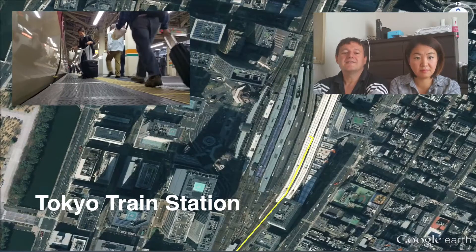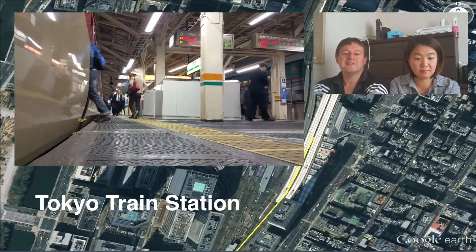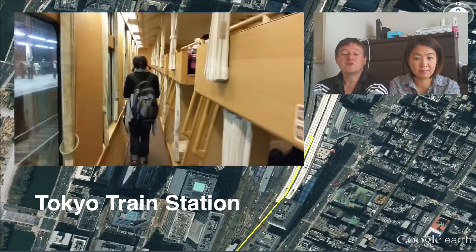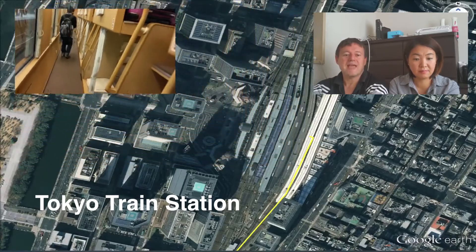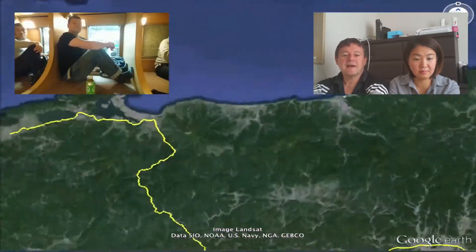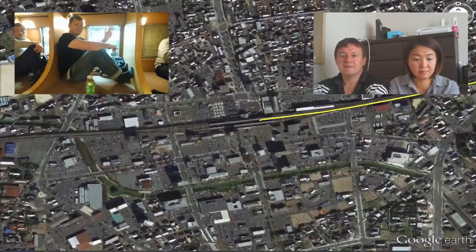After a delay at Tokyo train station trying to find the platform for the Izumo Sunrise train, it was a 900-kilometer journey taking 12 hours, leaving Tokyo at 10 p.m. and arriving at Izumo at 10 a.m. We had reserved the upper bunk beds which came with a blanket and sheet but no pillow.